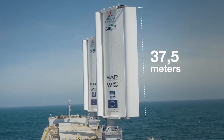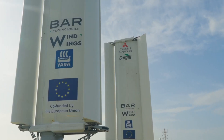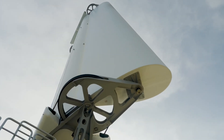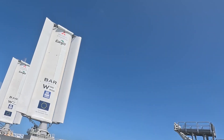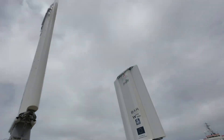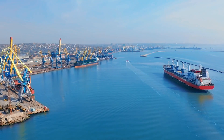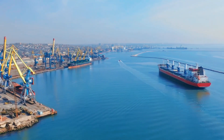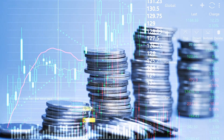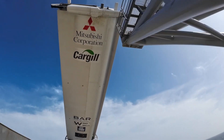BAR Technologies and Yara Marine Technologies are already planning to build hundreds of wings of various sizes over the next four years, with orders already rolling in. One of the reasons this project is of such immense importance has to do with the corporate giants behind it. If this test succeeds, which is already being achieved, the shipping industry can finally begin to not just cut carbon dioxide emissions, but also achieve more profits while mitigating inflation.